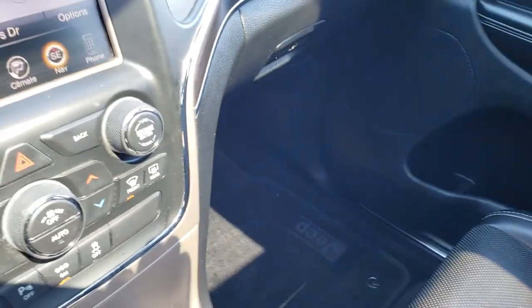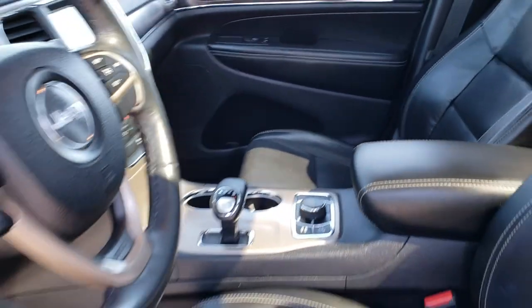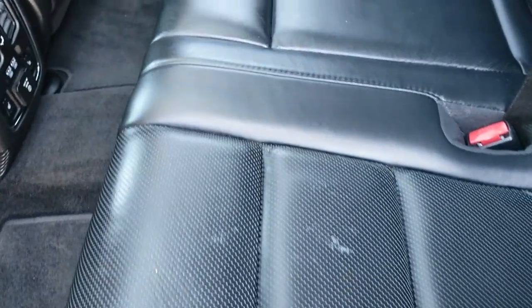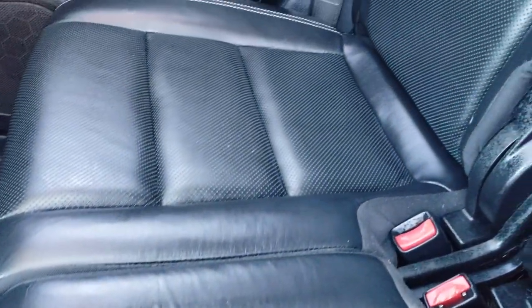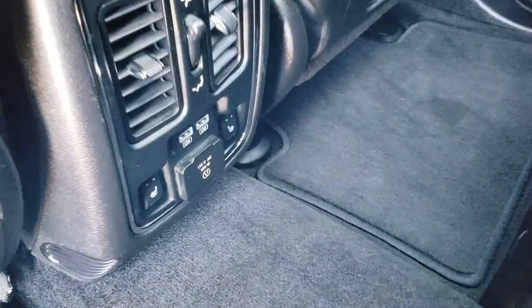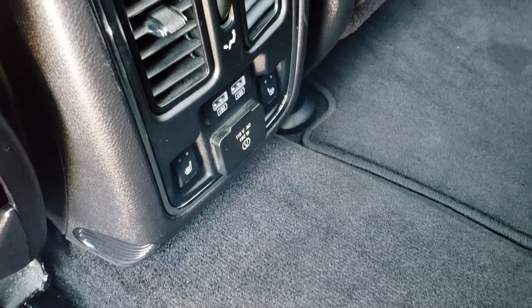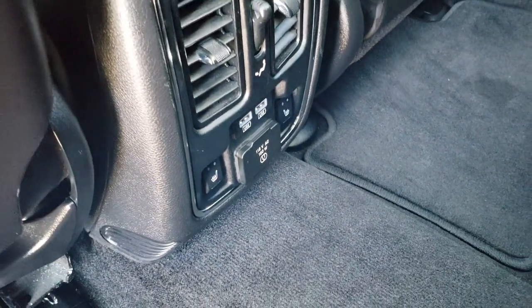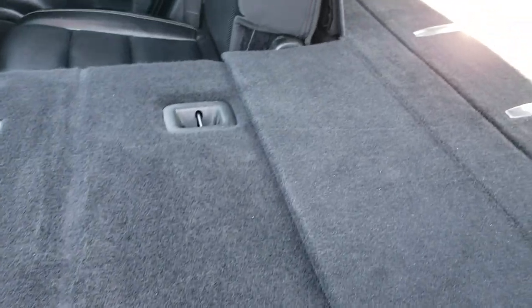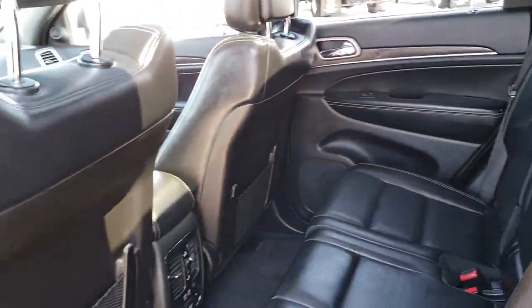The back seats are just as clean as those front seats — no rips, no tears, very, very nice. It does have the LATCH child safety system. It has factory floor mats back there. These back seats are heated as well — there are your heated seat buttons. You also get a 115-volt, 150-watt plug-in back here. These seats do fold down for extra storage and what's nice about these Grand Cherokees is that goes almost completely flat. They go up nice and easy as well.